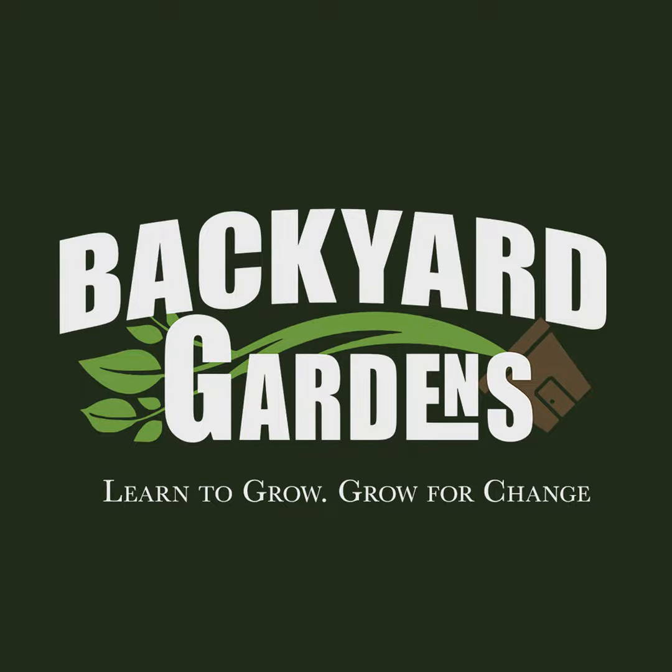Everybody, I want to say this real quick before we get started. Check us out on Patreon — links are below. And also, if you go to BackyardGardensTV.com, we have all kinds of affiliate links, and we're going to be adding more — stuff that you'll already use that will help us at no extra cost to you.